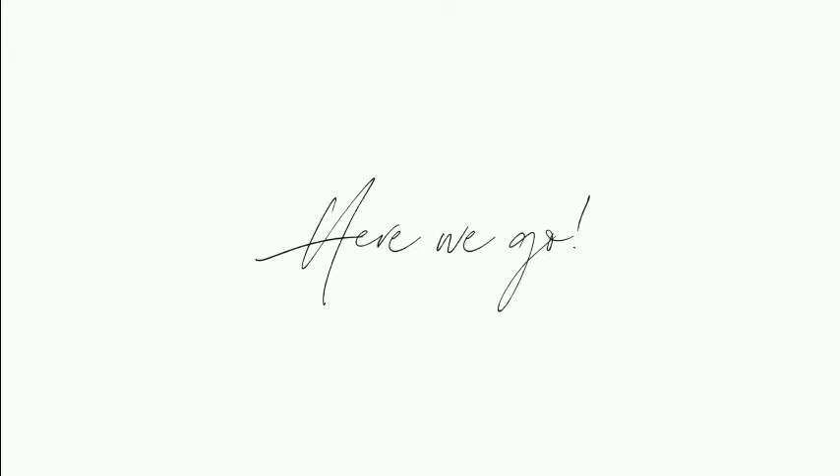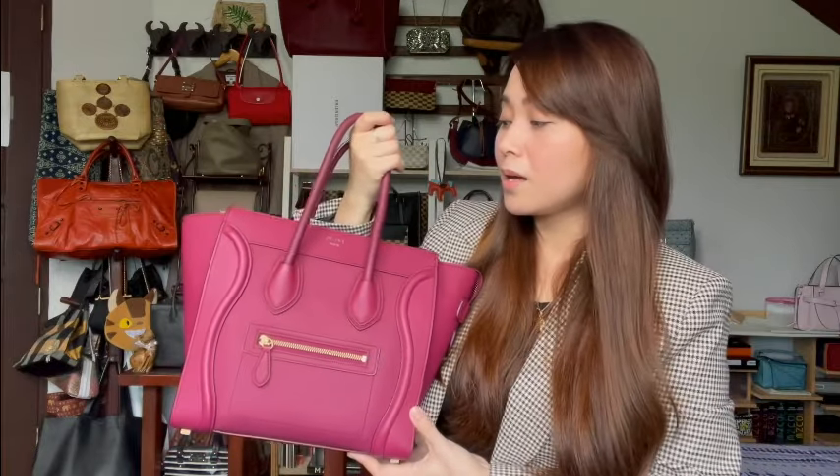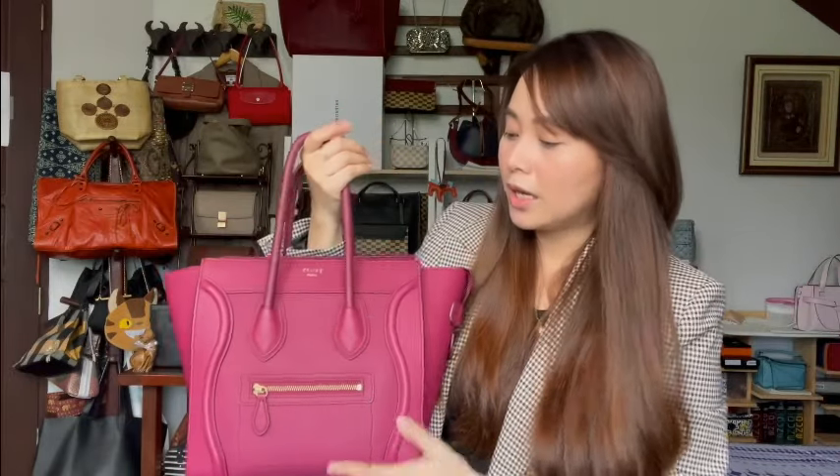For this particular trip I will be bringing my Celine Luggage in the micro size in the plum colorway with gold hardware. It looks a lot brighter on camera — I'm just using natural lighting — but in person it's really closer to plum. It's a perfect size for me.